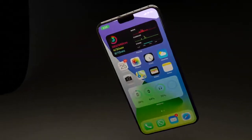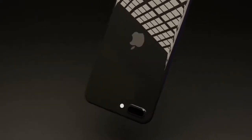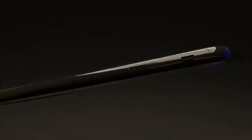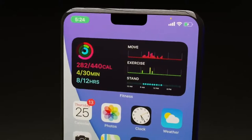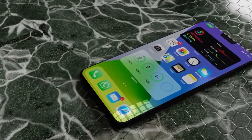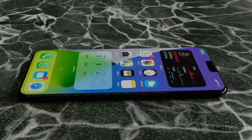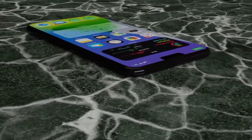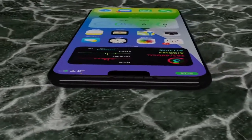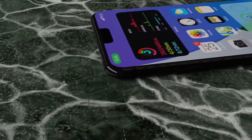All four iPhones will feature a Lightning connection rather than USB-C. Inside the box you will get a Lightning to USB-C cable, but notably there will be no charger included in the box, and no wired AirPods either.